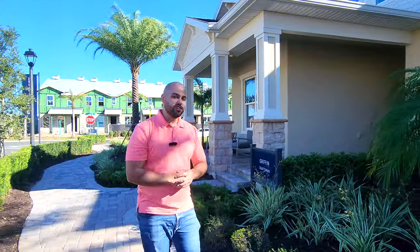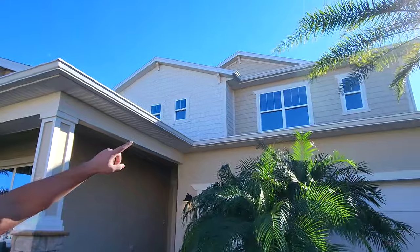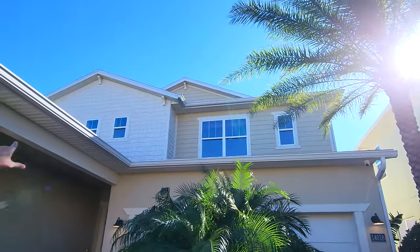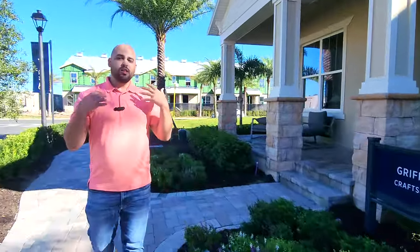Let's go check out the Griffin model. As you can see, it definitely has a lot of nice accents. It has regular siding and then that kind of overlapping siding that gives it a nice touch, some stucco, some stonework, and pavers as well. All that gives this home really nice curb appeal.